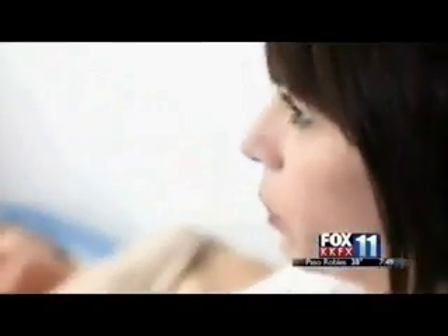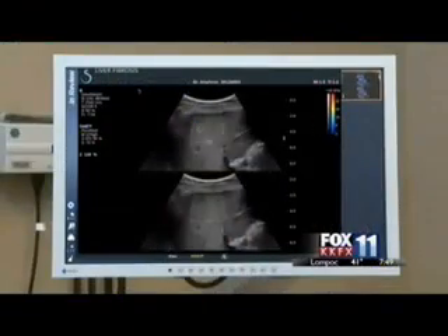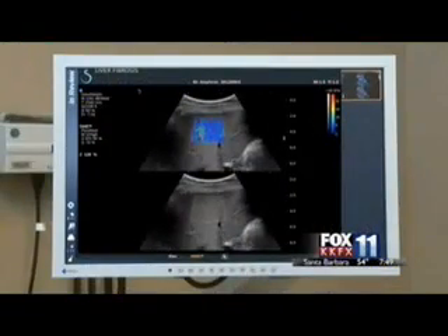Our product can monitor the progress of a treatment without having to do a biopsy. We looked at the prostate as well to better guide biopsies of a prostate and lots of other organs. It uses a color-coded system to indicate how stiff tissues are.